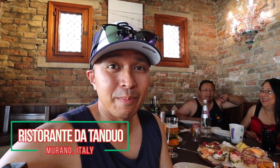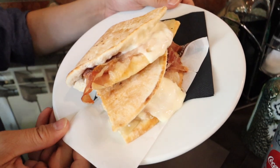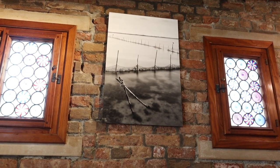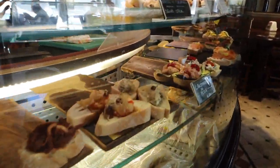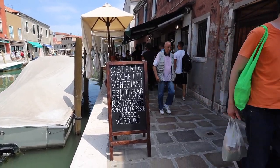We ordered 18 pieces of cicchetti, three orders at 15 euros each. It's a mezzaluna — a folded-over sandwich with parma ham and cheese. Although this place had very good cicchetti, prices were definitely a lot more inflated than they would be in Venice. We tried to go to Burano but the line for the water taxi was so long that we just stayed here in Murano and grabbed some cicchetti for lunch.